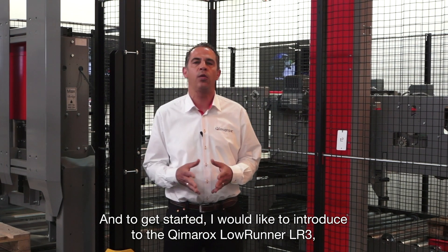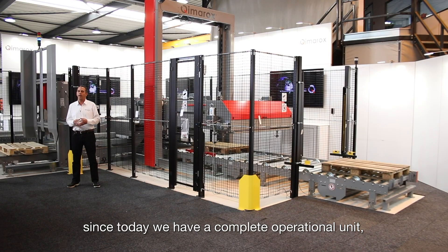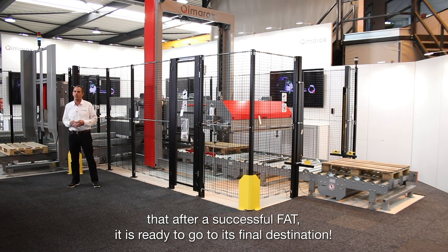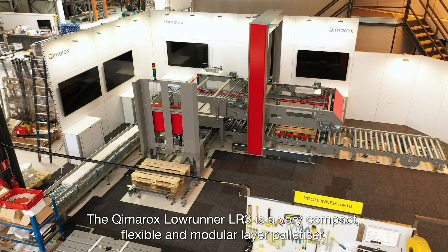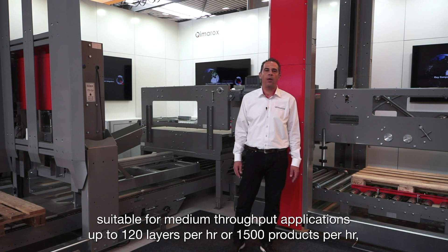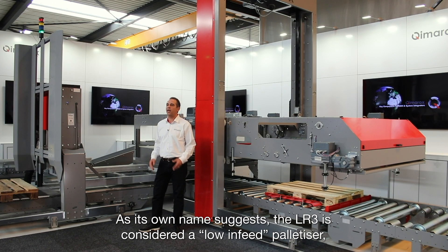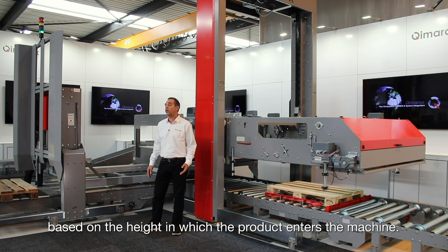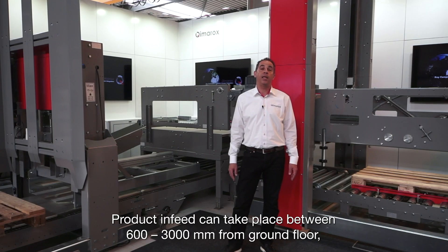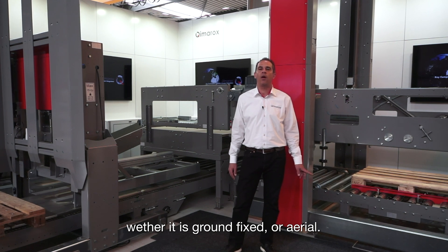To get started I would like to introduce you to the Kymerox LowRunner LR3. Today we have a complete operational unit right behind me that, after a successful FAT, is ready to go to its final destination. The Kymerox LowRunner LR3 is a very compact, flexible and modular layer palletizer suitable for medium throughput applications up to 120 layers per hour or 1500 products, depending on number of products per layer or chosen pattern. As its own name suggests, the LR3 is considered a low-infeed palletizer, based on the height in which the product enters the machine. But despite its name, product infeed in the LR3 can take place between 600 and 3000 mm from ground floor, giving the customer total freedom to integrate the machine to any existing conveyance system, whether it is ground-fixed or aerial.